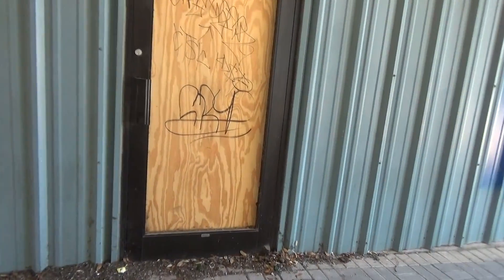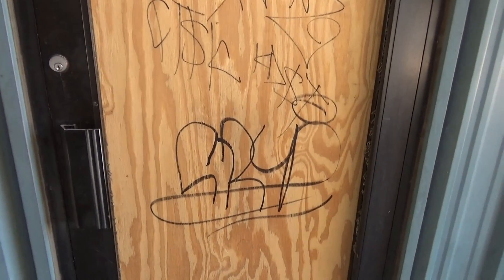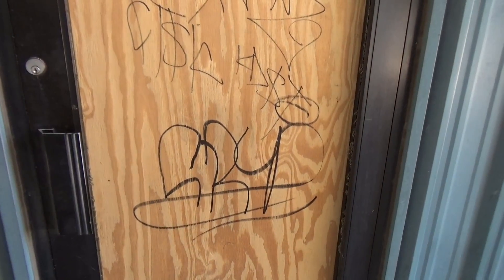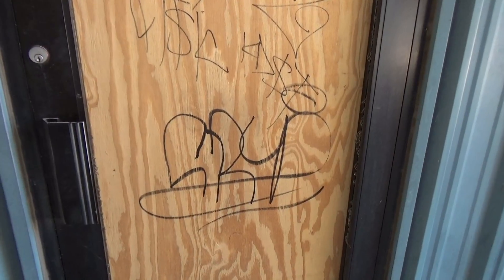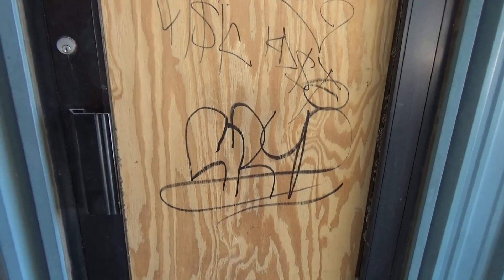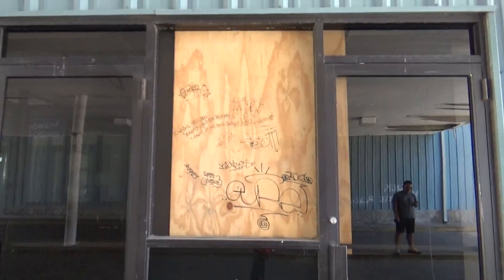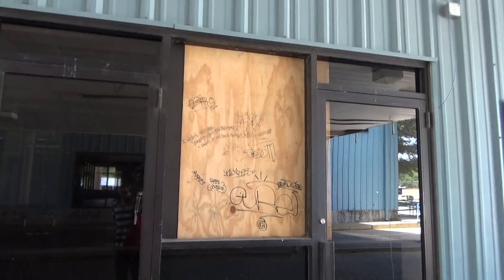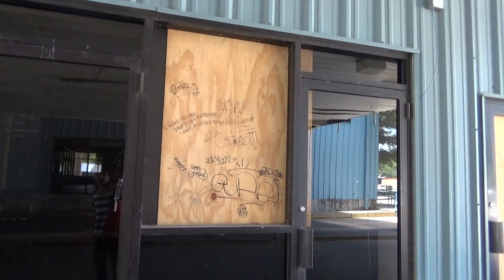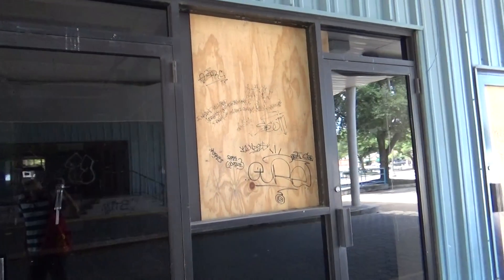It looks like someone tried to break in through this window and they put a board up. It reminds me of Detroit, Michigan a little bit. The Allendale neighborhood reminds me of Detroit. Looks like people, such as homeless people, have been trying to break in to use this building as shelter and squat it.